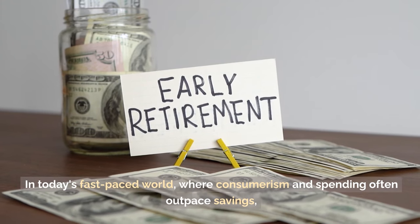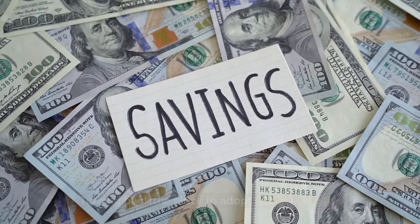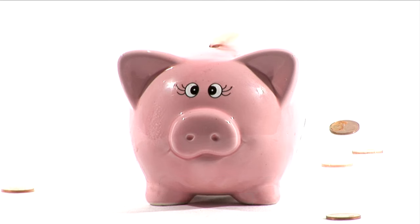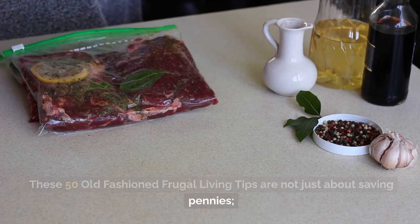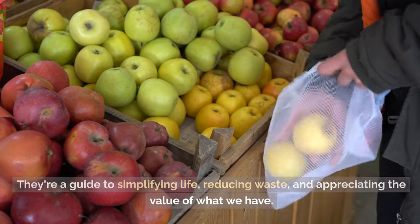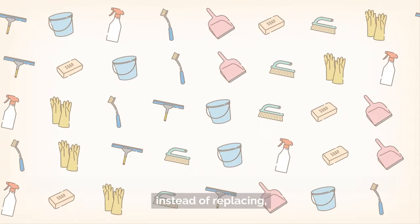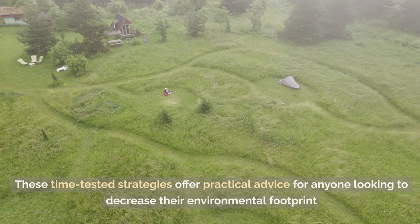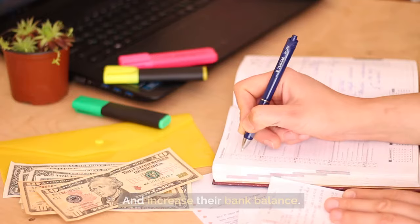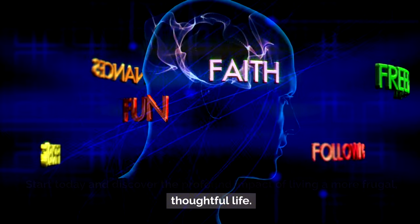In today's fast-paced world, where consumerism and spending often outpace savings, turning back the clock to adopt frugal living tips from the past could be the key to a more sustainable and financially secure future. These 50 old-fashioned frugal living tips are not just about saving pennies. They're a guide to simplifying life, reducing waste, and appreciating the value of what we have.